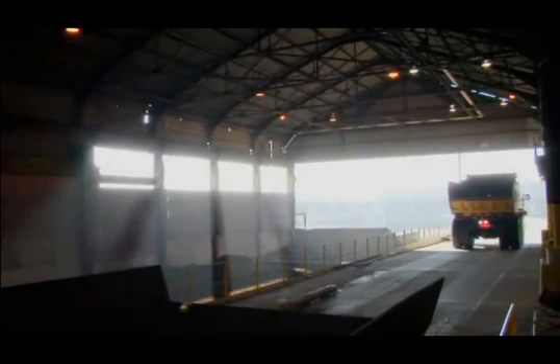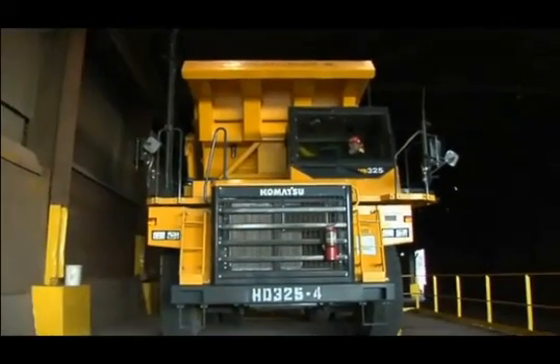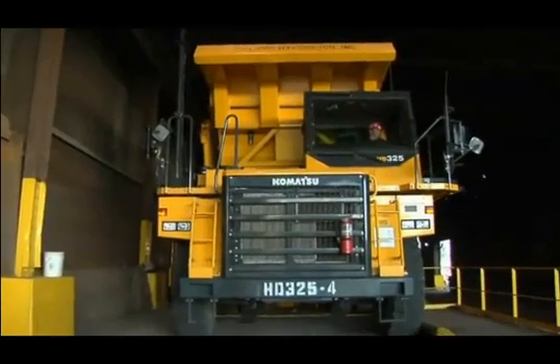The steel making process begins with our raw material, recycled scrap steel. The scrap is delivered in special trucks to one of our two melt shops at Harrison or Faircrest.